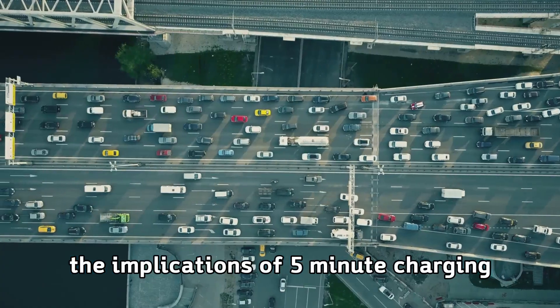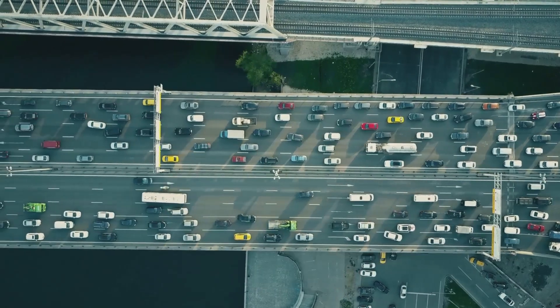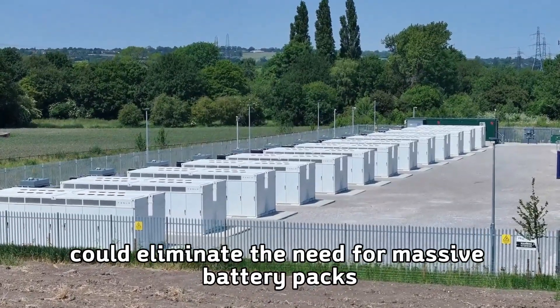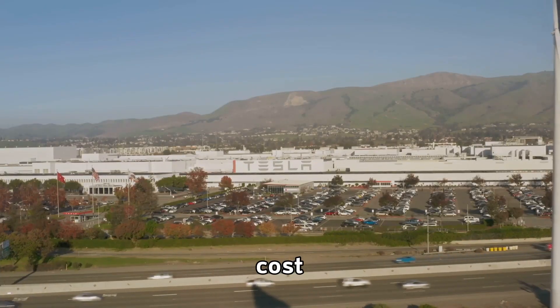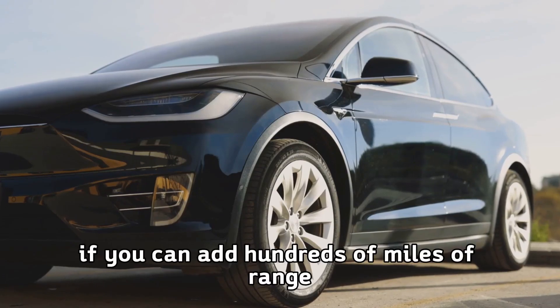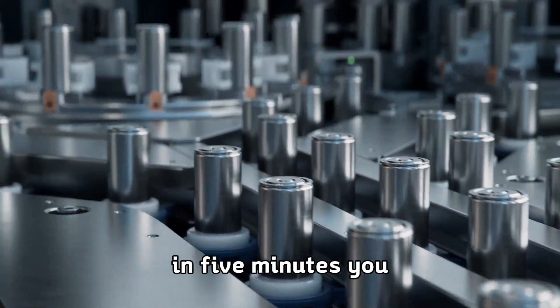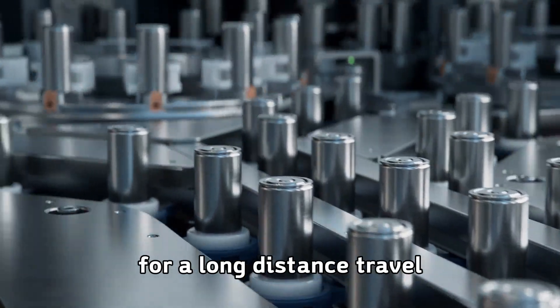The implications of 5-minute charging extend far beyond personal convenience. Ultra-fast charging could eliminate the need for massive battery packs in electric vehicles, reducing weight, cost, and material usage while maintaining practical range. If you can add hundreds of miles of range in 5 minutes, you don't need a thousand-mile battery pack for long-distance travel.